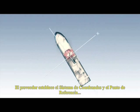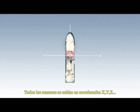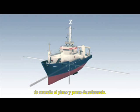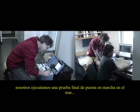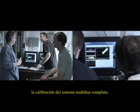The vendor establishes a reference plane and a reference point. All sensors are measured in X, Y, Z coordinates according to the reference plane and point. Before the final signature from the client, we perform a sea acceptance test, which includes a calibration of the complete system.